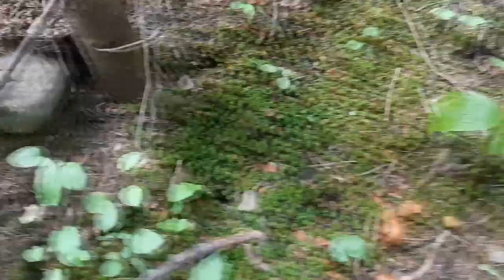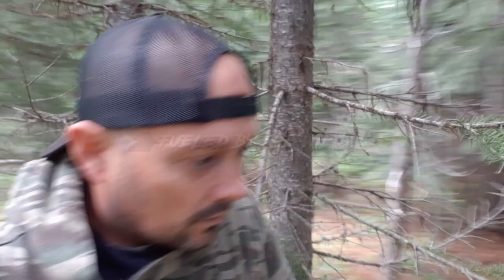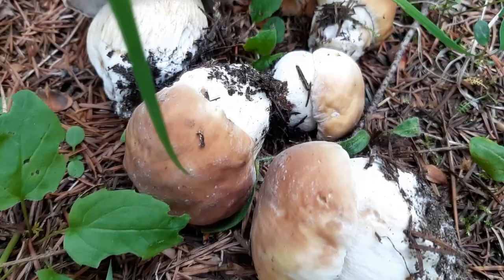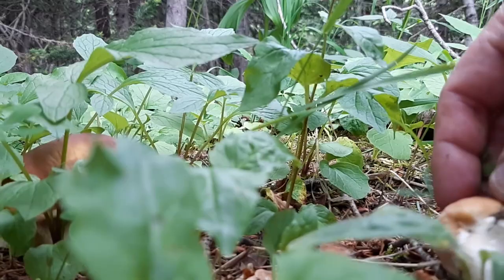Before I lose my mind, I think we just found the mother lode. Oh my god! She's a beauty specimen. Look at that dandy. Grade A porcini. These things are popping up all over the place.